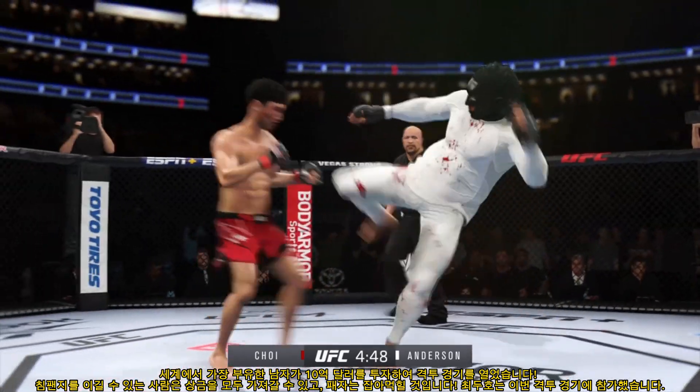Choi's cut is only getting worse — making a nice donation to the canvas tonight. Whiffs on the straight right hand. Big, powerful punch lands — now he gets back to the range. Double jab there by Anderson. A little single collar tie. Straight right! Now goes in and secures the takedown.